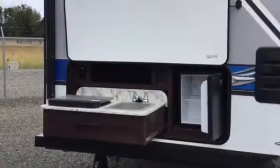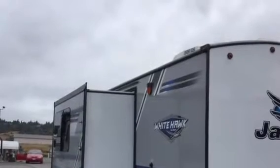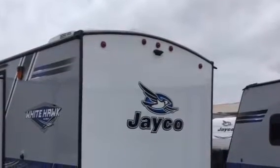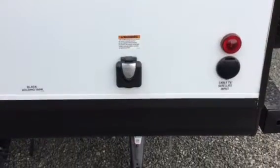It has the outside kitchen with a little refrigerator. This model also has a slide-out with the Magnum roof truss system rated for 4,500 pounds. It has an easy cord that you can detach and reel up very easily.